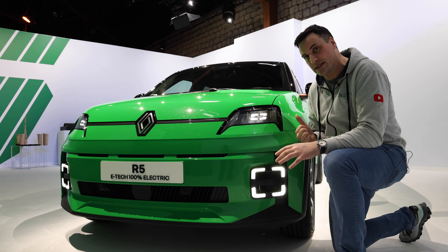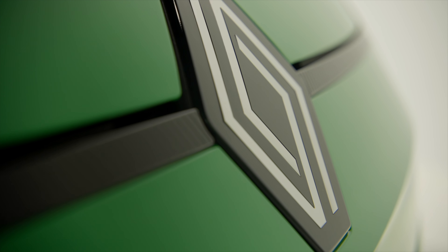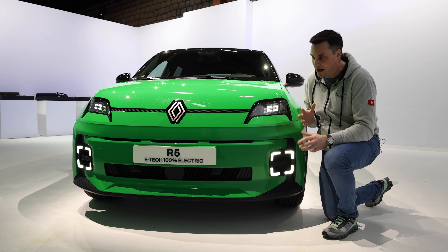This platform is based on the Ampere small platform, originally known as the CMF BEV platform. This is the first of the Renault group to use it, and it's also going to be shared with the Renault 4 and the Nissan Micra, all on that Ampere small platform.